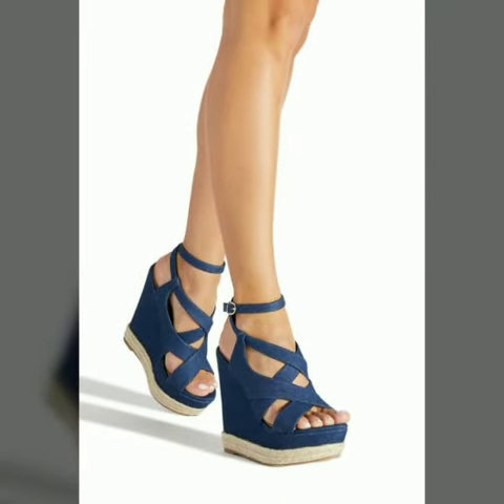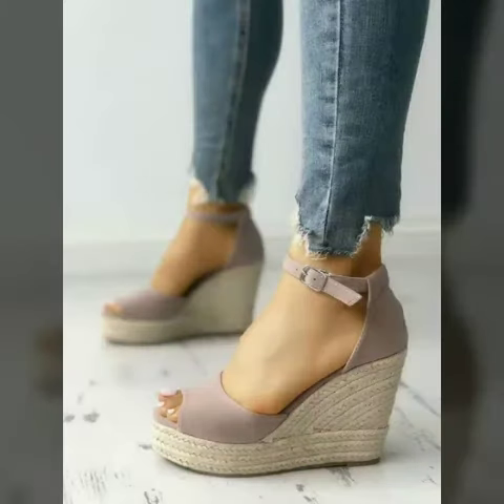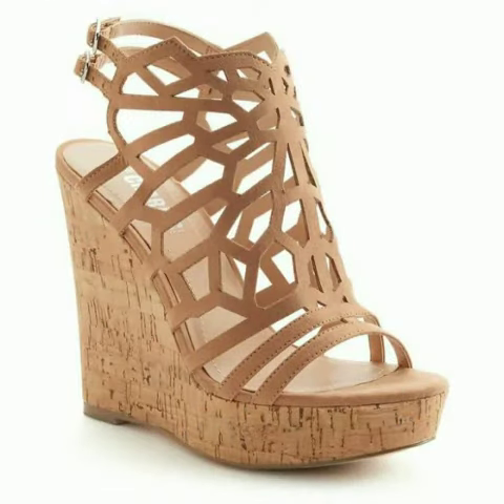My dear friends, if you want to buy these beautiful and stylish shoes, I will tell you the websites from where you can buy these shoes online.